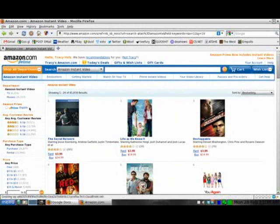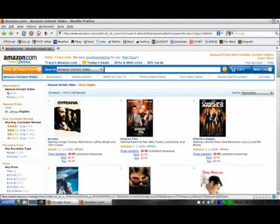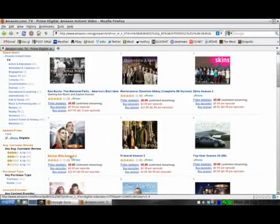This is all their movies. You've got to go to Prime Eligible here — it's a lot easier searching, and everything here you can watch. We'll go to TV here and play a movie.